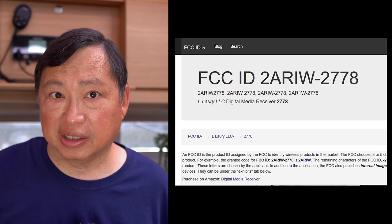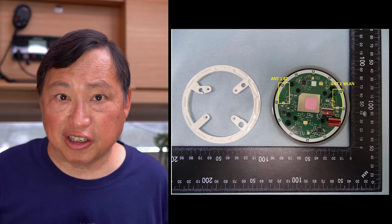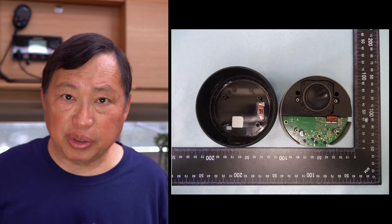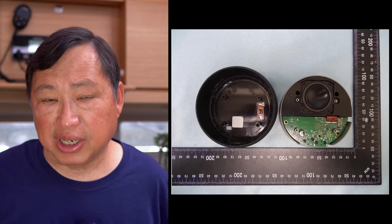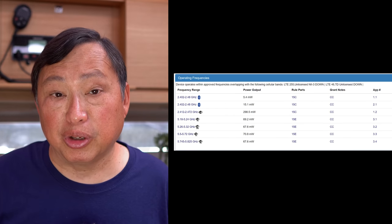All you had to do was check the FCC ID on the back, and then you can review the submitted test paperwork to the FCC. So I did look at that. I was also able to see the internals of the circuit boards and the antenna placement in that report. Here you can see actual photos of the circuit board, which they had to submit to the FCC.